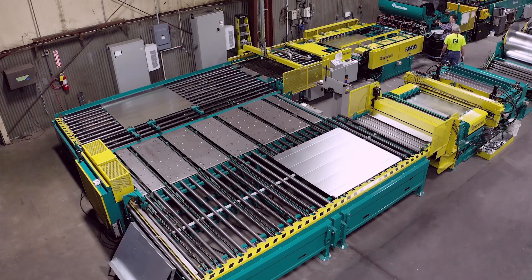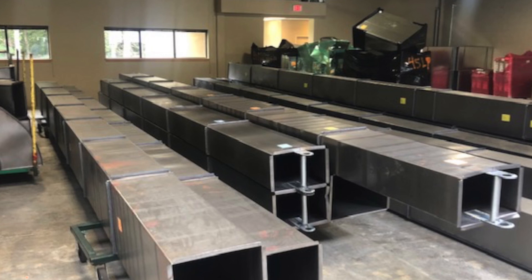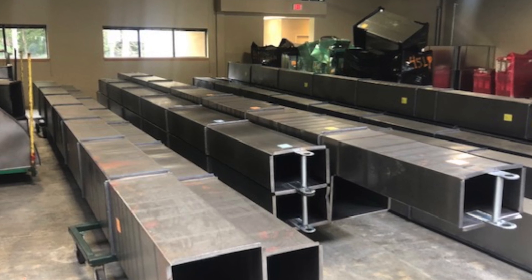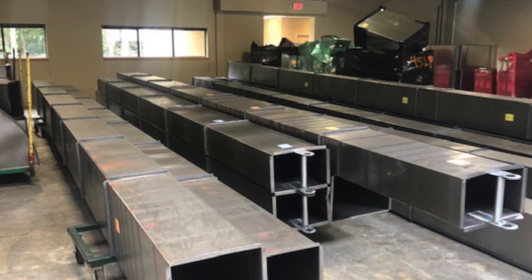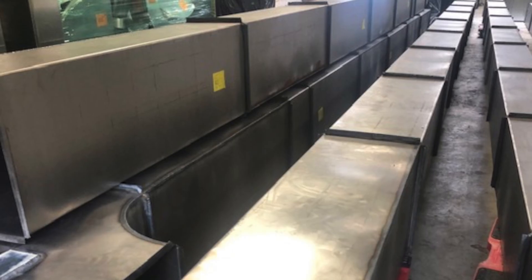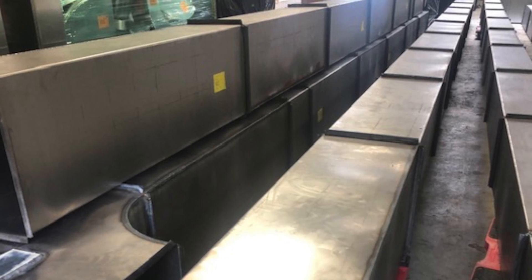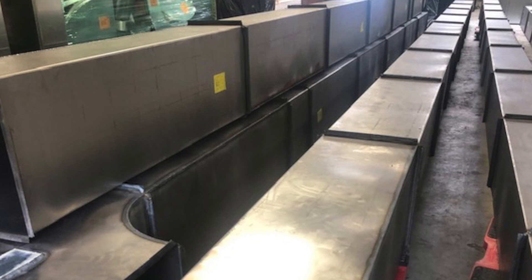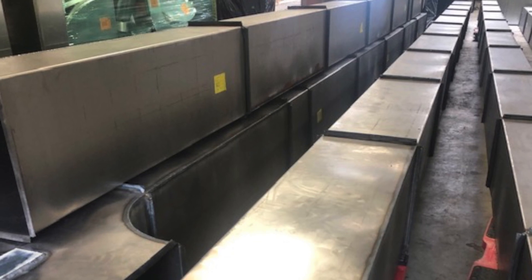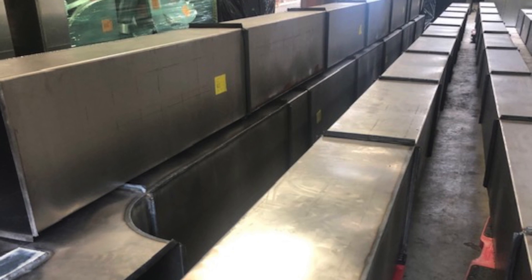The ProFabraDuct supports welded duct programs for half-inch, three-quarter-inch, and one-inch straight right-angle flange. SMACNA recommends a half-inch leg height. A welded duct program for 18-gauge stainless steel is also available as needed. The ProFabraDuct Full Coil Line has also been designed with unique features to support the industry trend of pre-fabrication.